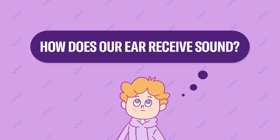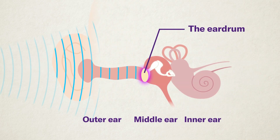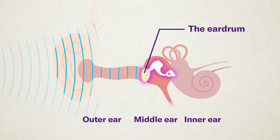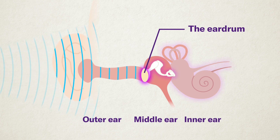How does our ear receive sound? Our ears have three parts, and each part has a special job. The outer ear is the part we can see, and the tunnel that leads to the eardrum — it catches sounds and sends them into the ear. The middle ear gets the sound vibrations from the outer ear; the eardrum moves, and tiny bones pass the vibrations deeper inside. The inner ear changes the vibrations into electric signals. These signals travel through nerves to the brain, where we recognize them as sound. That's how we hear the vibrations in the air as sound.